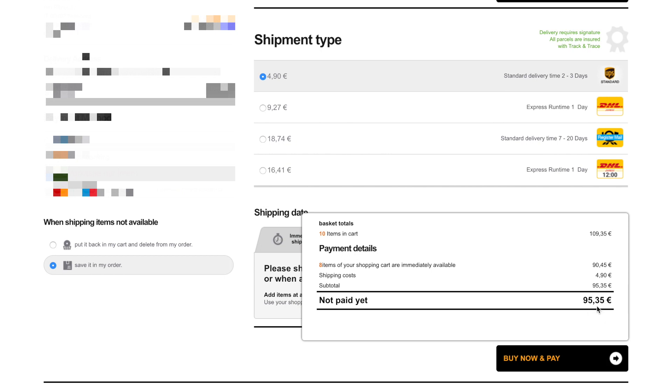But no worries — if the free shipping limit is reached, the 4.90 euros will be automatically credited for the newly reserved records. Perfect.